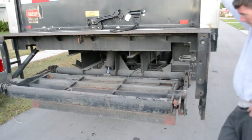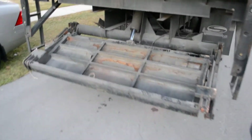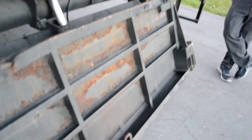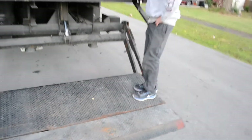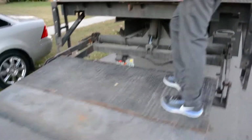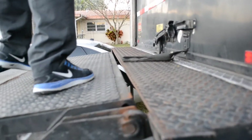This is the liftgate operating right now. As you can see, everything works on the truck. We stored some of our boxes in the back, but don't worry about that — it's not included in the bid, just for our storage.